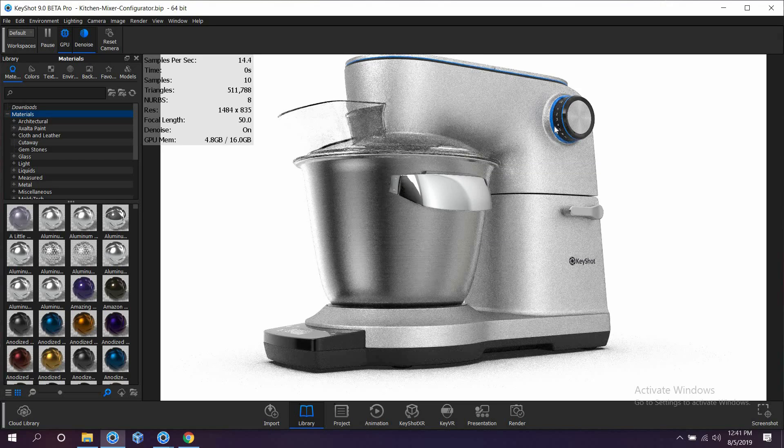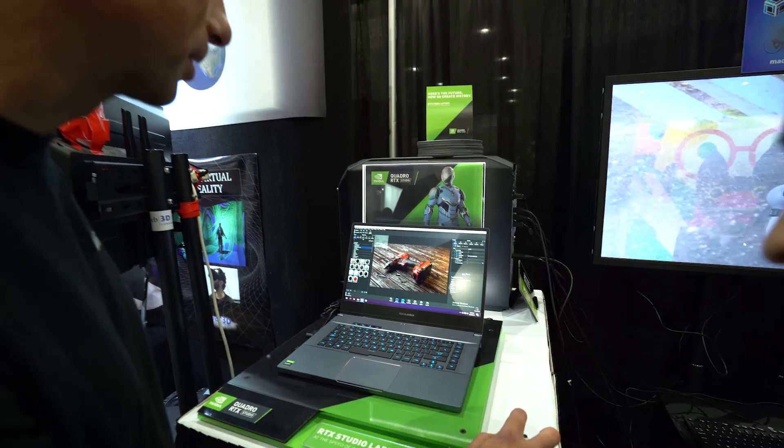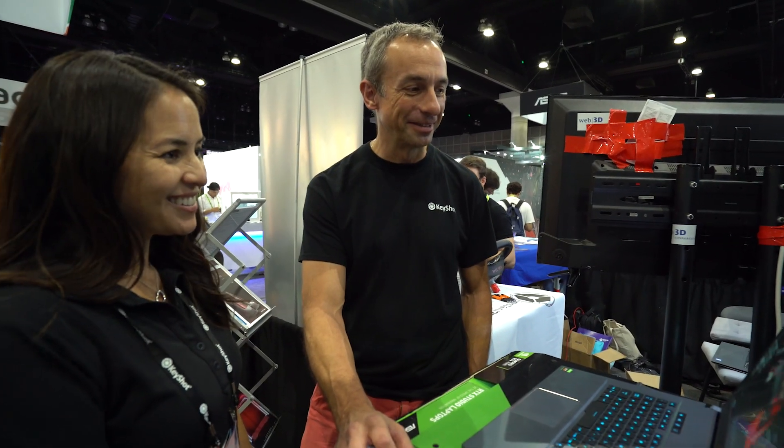We've been told that using KeyShot is the joy of the day, because it's just simple. It's drag and drop, click, do something, experiment. You get the result right there, right now, and you can make creative choices. Speeding up compute just makes it more fun for our users to work. It makes them more creative, which is important.